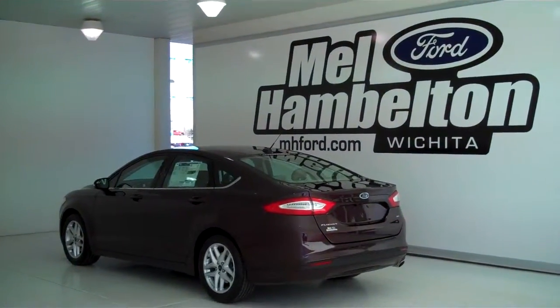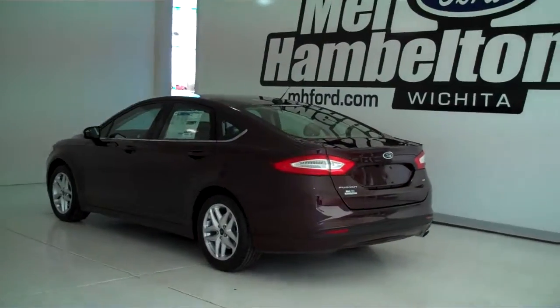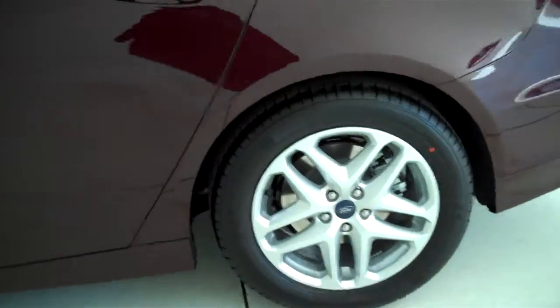131 836 is a brand new 2013 Ford Fusion SE. It is Bordeaux Reserve in color, has the factory alloy wheels, and it's got the dune colored cloth interior with bucket seats and console.